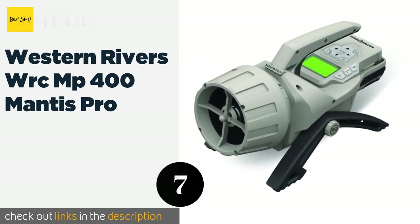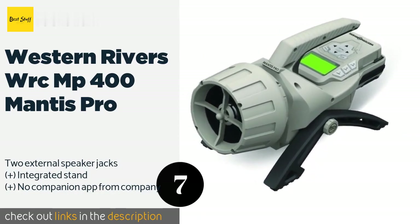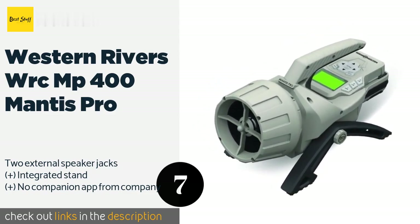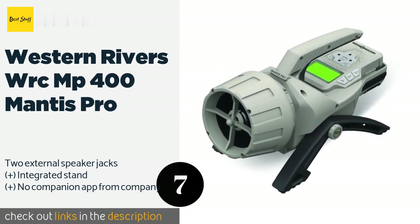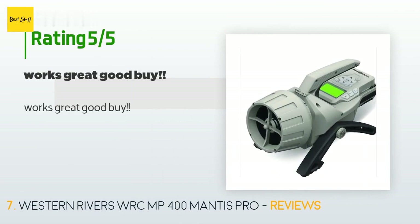Number seven is the Western Rivers WRCMP-400 Mantis Pro. The Western Rivers WRCMP-400 Mantis Pro boasts one gigabyte of internal storage to help you maintain a comprehensive call library, but it can also connect to your smartphone via Bluetooth to project anything you have stored there. This product is available on Amazon for $120, with an average rating of 3.5 stars from more than six customer reviews.